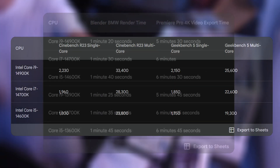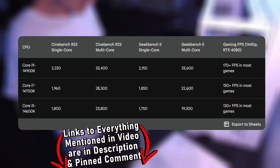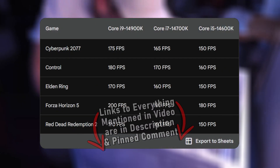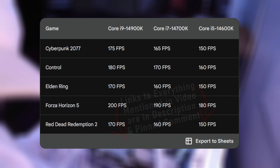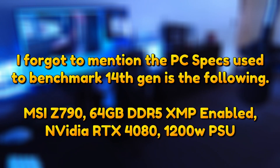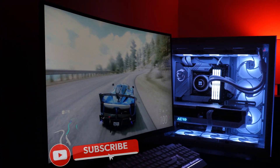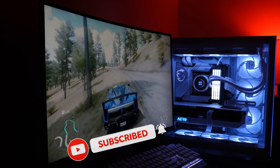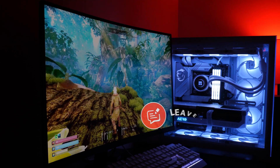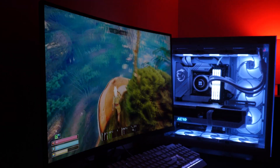So first off, what's new with Raptor Lake? Intel has increased the core counts on all of the CPUs in the lineup. The i9-14900K now has 16 cores and 24 threads. The i7-14700K now has 12 cores and 20 threads. And the i5-14600K has 6 cores and 12 threads. Intel has also made other improvements such as Wi-Fi 7, Thunderbolt 5 support, higher clock speeds, improved cache performance, and better support for DDR5 memory.